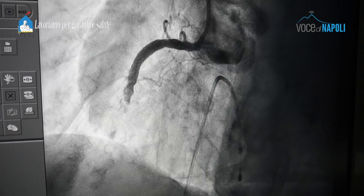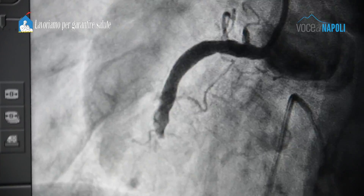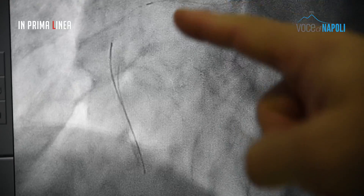E questa è la coronaria di destra, lesione colpevole dell'infarto. Questo è il passaggio del nostro filo guida per tentare la ricanalizzazione di questa coronaria. Siamo passati agevolmente col filo guida conquistando la distalità del vaso.